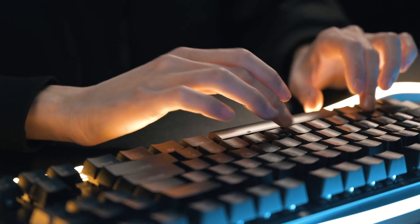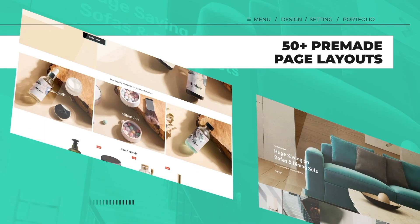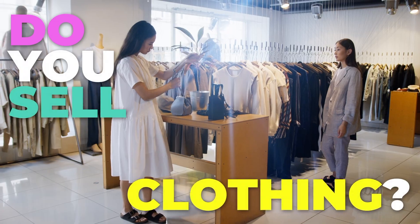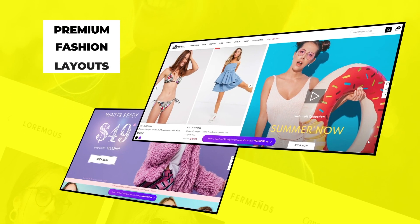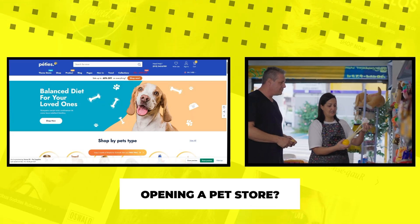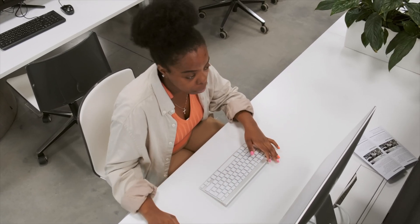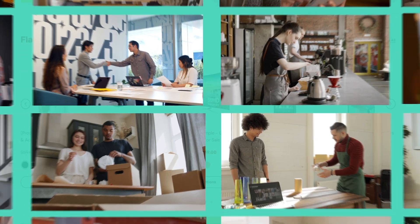Ella is a multi-purpose Shopify theme, meaning it will suit a wide variety of different industries and niches. Do you sell clothing? Perfect — there are plenty of pre-made fashion layouts. Selling auto parts or perhaps opening a pet store, Ella has you covered. With 27 pre-built homepage designs that you can recreate using their one-click install feature, there's something for everyone.